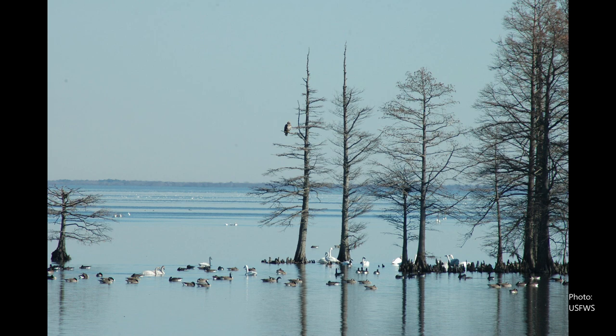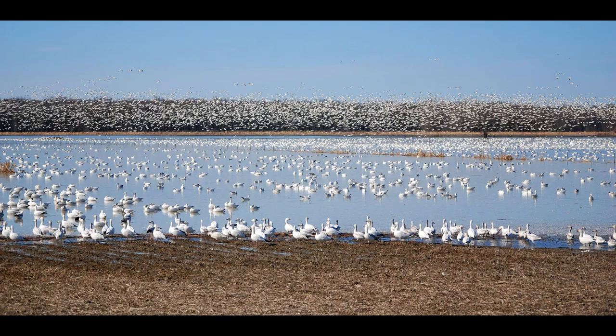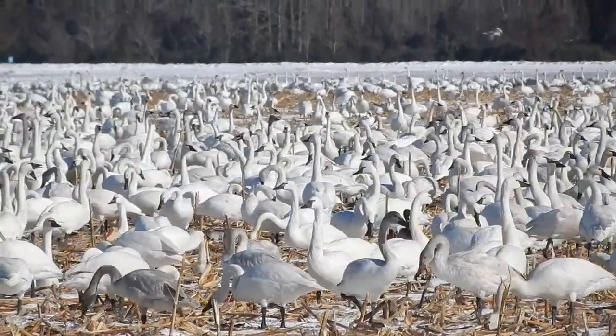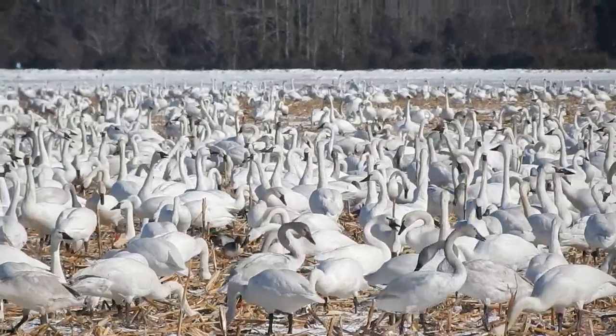Right now we're seeing a lot of birds still using the lake as a sanctuary — roosting, loafing, resting — and then feeding in the moist soil units and some of the private impoundments. The swans, snow geese, and Canada geese will also go out to some of the private farmlands and feed on corn, winter wheat, and that sort of thing.